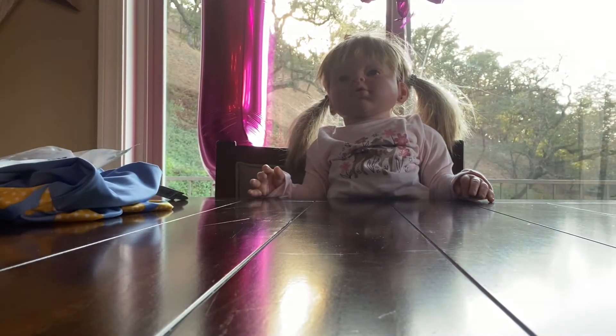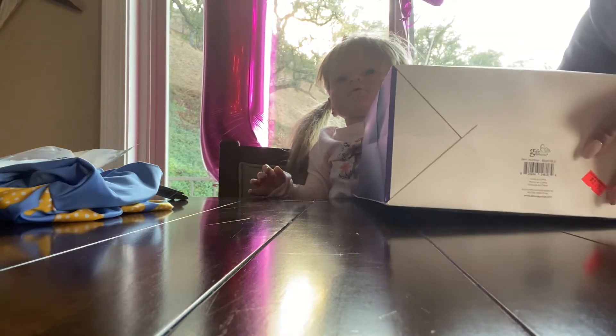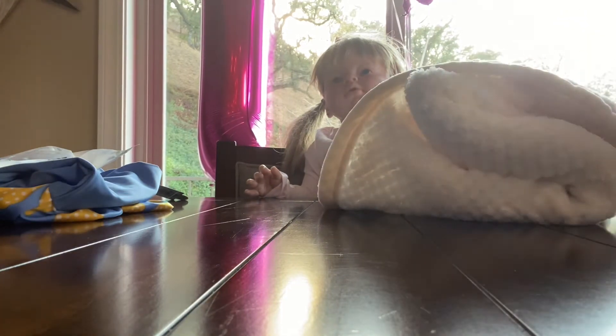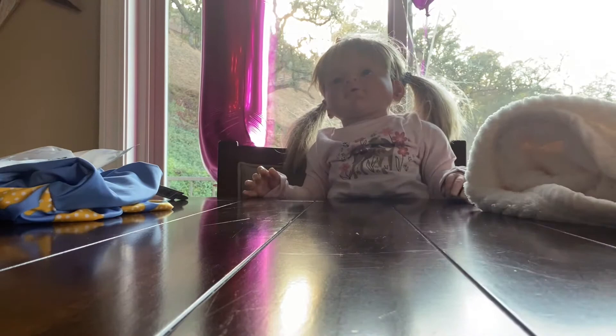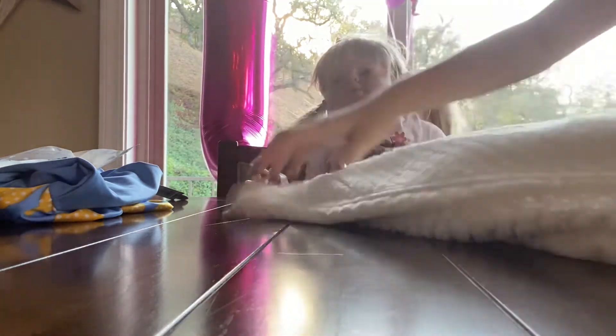Laura, do you want to pull this one out? This is a big one. Good job! What is this — is it a minky blanket? Yeah, it's so soft. She loves these big blankets. She can sleep with this one. It's just a nice cream color.